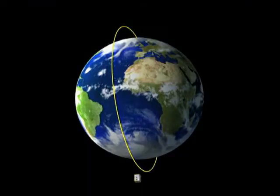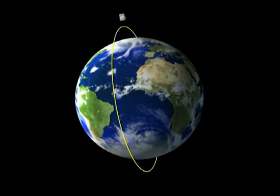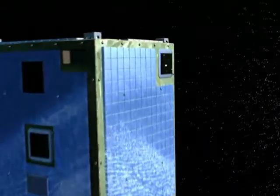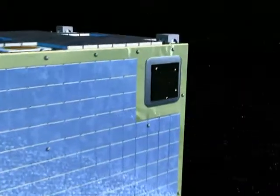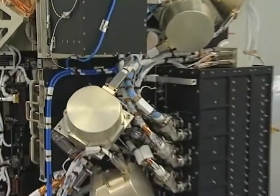Unlike most satellites whose instruments move to point themselves at the object they're observing, the Proba satellites simply move their whole body in the right direction. They do this through a system of motorized wheels which rotate them around their own axis.